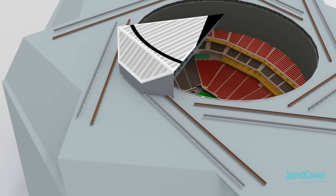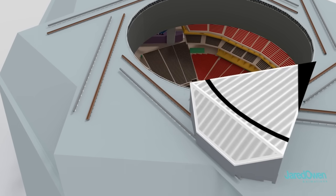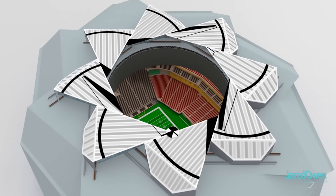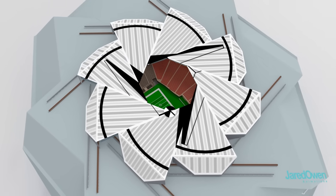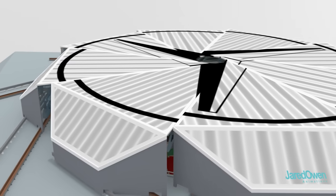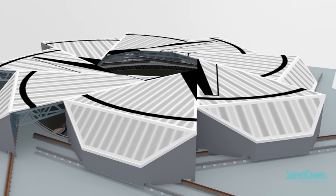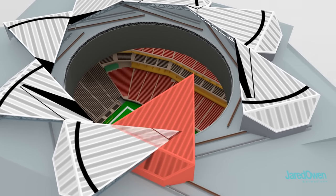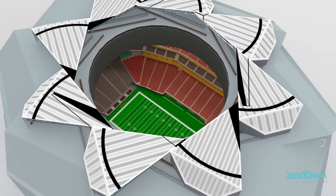Here it's closed and here it's open. With all eight petals doing the same thing, we get this kind of optical illusion which looks pretty cool. Each petal has to be in sync with the others to move at the same time. If just one of the petals stops working, the whole roof won't be able to close or open — it's all or nothing.